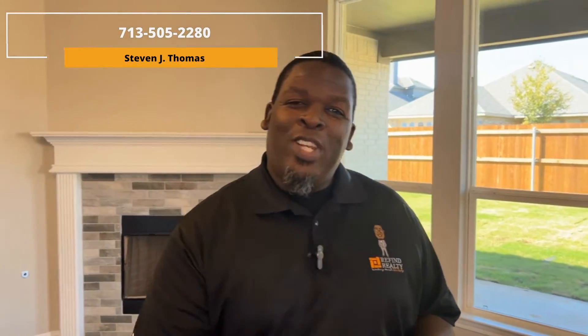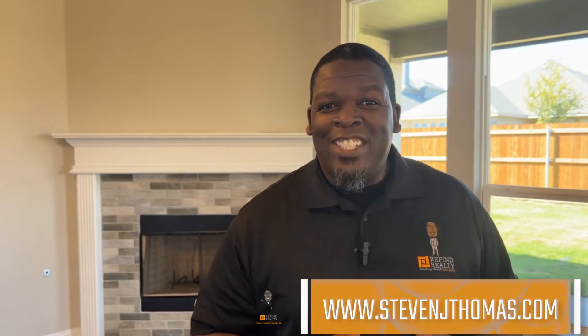I'm Stephen Thomas of Reed Fine Realty. You can reach me at 713-505-2280 or stephenjthomas.com. Can't wait to see you on the next tour — peace!